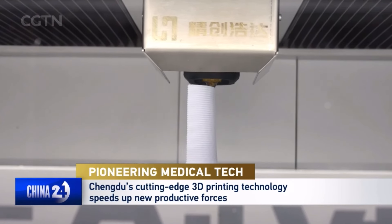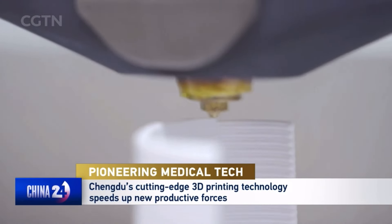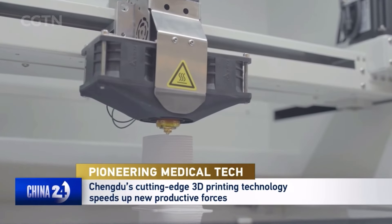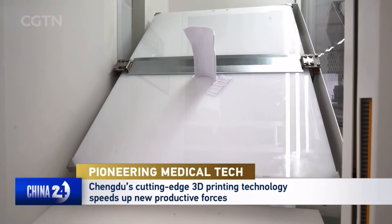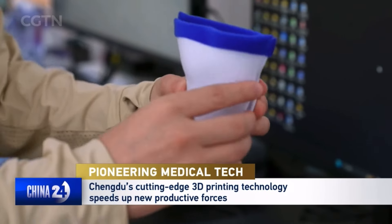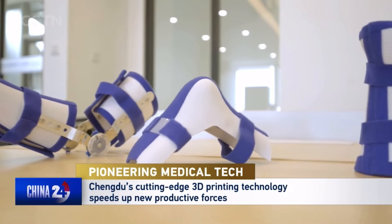These state-of-the-art 3D medical printing systems are developed by West China PyTec. They produce external fixation supports similar to plaster casts, which are used in emergencies and to help people recover from injuries. The systems are now in use in 16 provinces and regions across China.